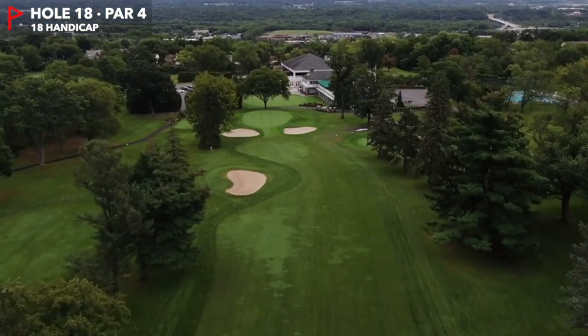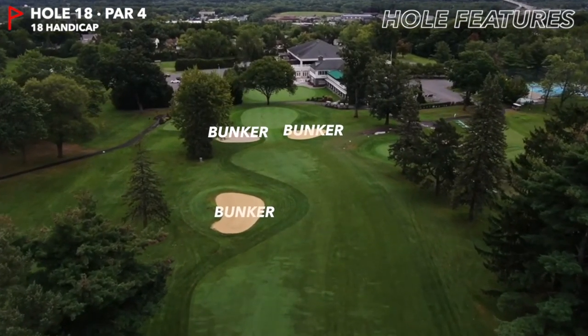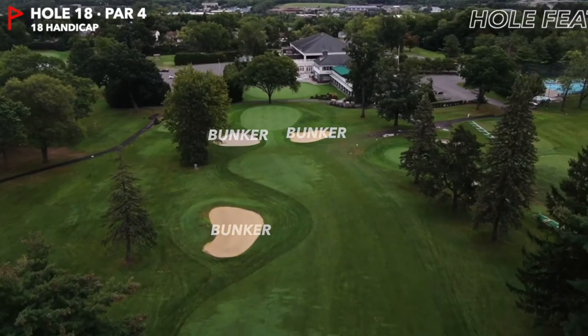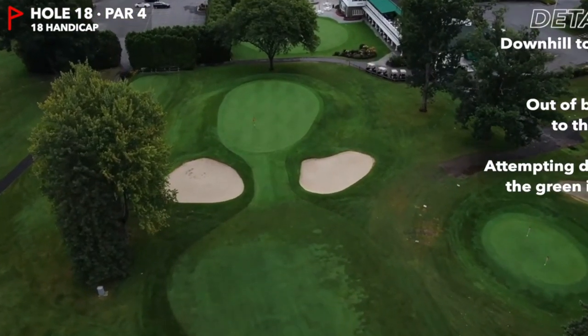All that separates you from a solid finish is a 332 yard downhill par 4. Trying to drive the green seems like fun, but this is where you can run into trouble. There is an out of bounds protecting the driving range on the right hand side.